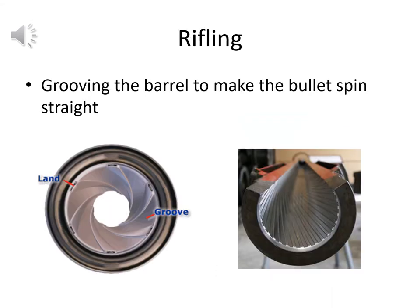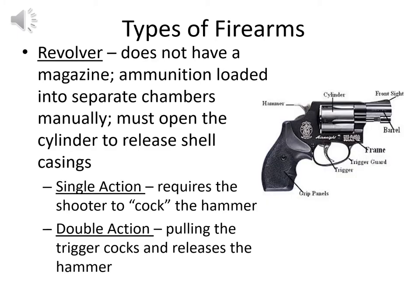Rifling involves grooving the barrel to make the bullet spin straight, imparting direction and giving it a truer course to the target. Rifled firearms are more accurate than smooth-barreled weapons — those early smooth-barrel handguns were inaccurate even at short distances. Nowadays with rifling, a long-barrel rifle can have a range of about a mile for sniper rifles, with a good sniper theoretically hitting a target at a mile or more with modern rifled firearms.